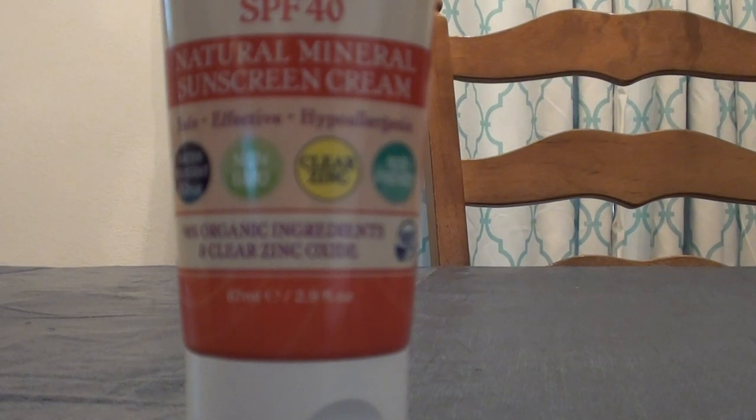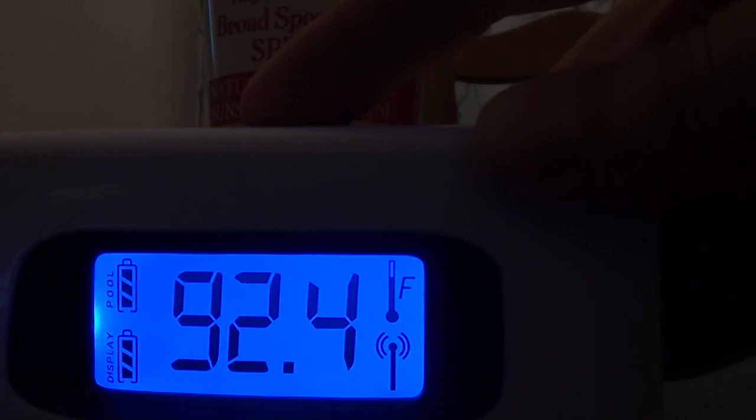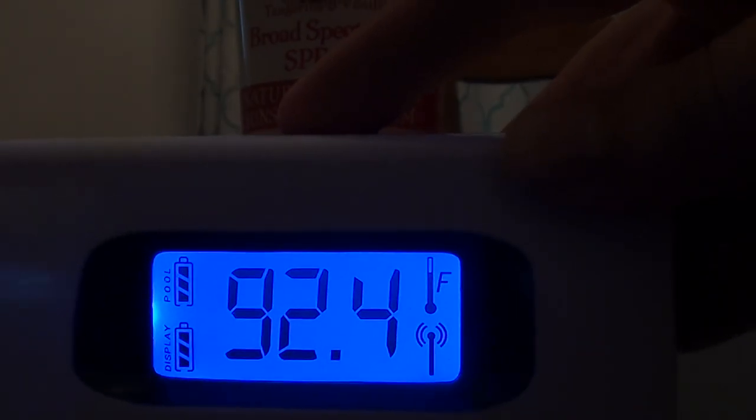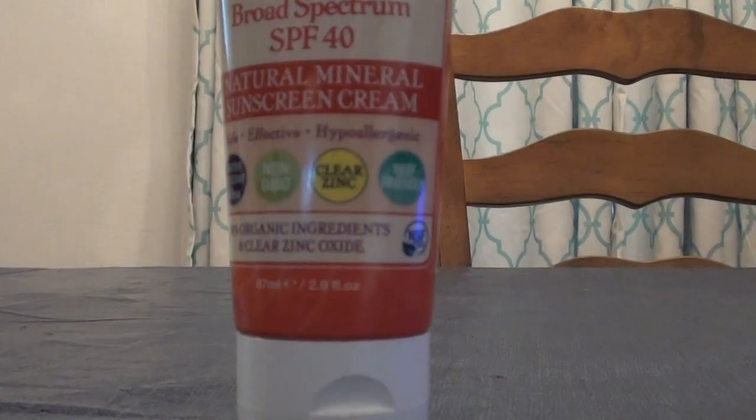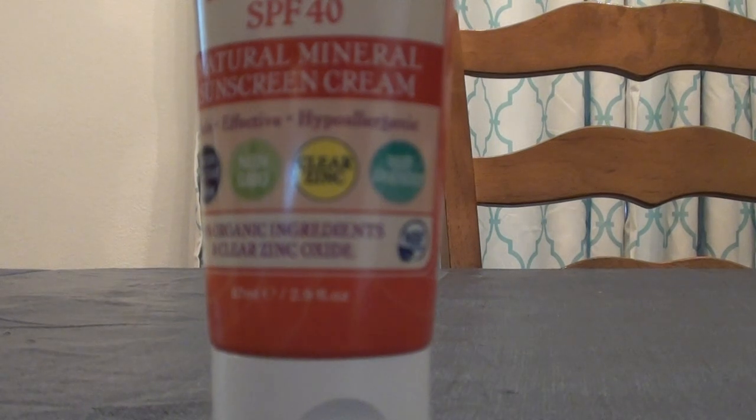Hello everybody out here on YouTube, it's me — a beautiful beauty again. I'll be doing a product review. I'm going to be checking the temperature of my pool water — you can see it is 92.4 degrees in the pool right now, and it is about 7:20 PM in the evening.